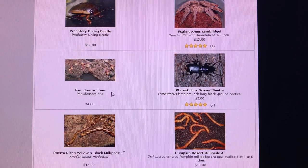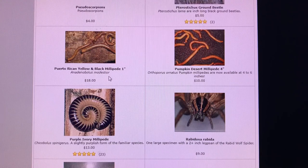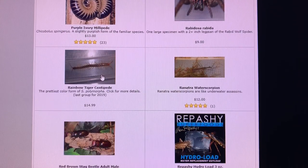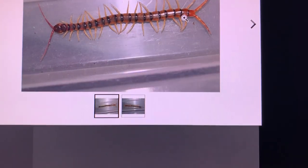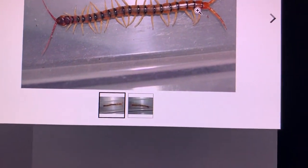A few other color forms of orthoporus — here's the pumpkin, just another name for a slightly oranger version than the gold orthoporus. Here's one that if you're a millipede keeper you may or may not have seen in the hobby — the Puerto Rican yellow and black. There's another one that is white, red, and black, quite beautiful and very similar to this one. A couple different colors of ivory millipedes sold through the site. These rainbow tiger centipedes — there are so many color morphs of tiger centipedes that I listed them based on how they looked. This particular color form I called the rainbow — it has red antennae and orange terminals and some nice coloration throughout the rest of the body.